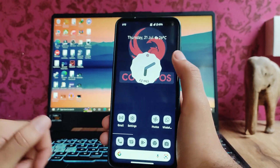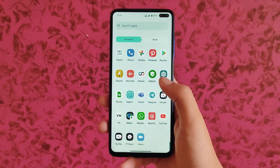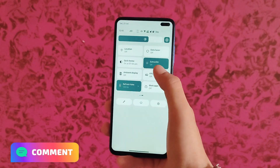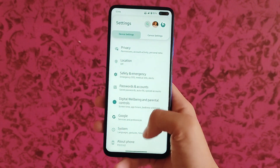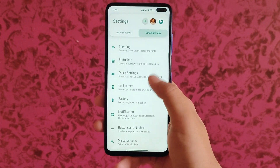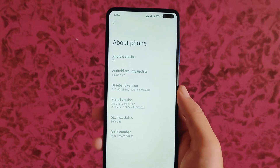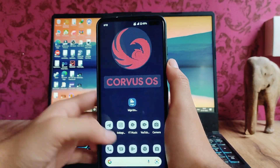I really like this ROM — the overall optimizations and customizations are great. Everything works fluidly, the ROM is fast, animations are smooth, no lags or stutters. With carrier, no issues — Jio is working perfectly fine. So far I haven't faced any bugs; the ROM is running perfectly fine, and the fingerprint scanner and face unlock are all working fine.